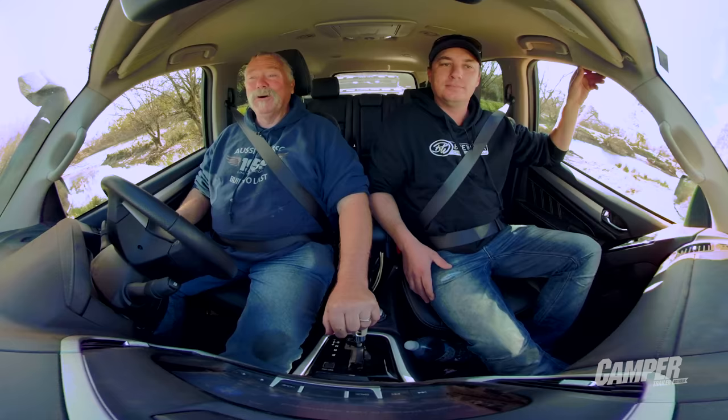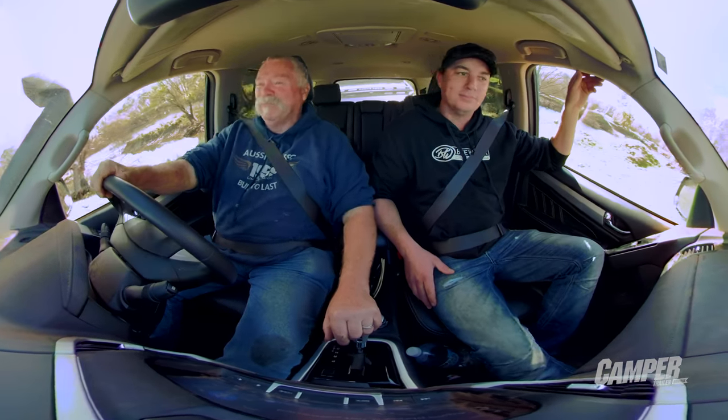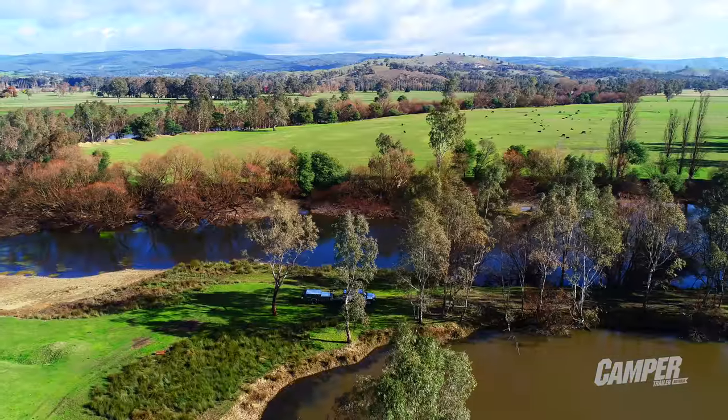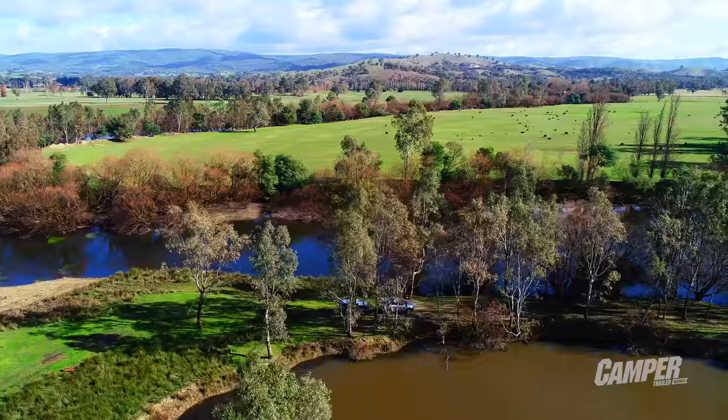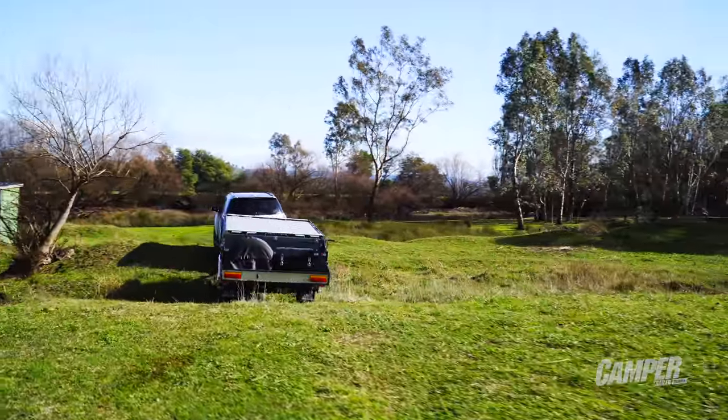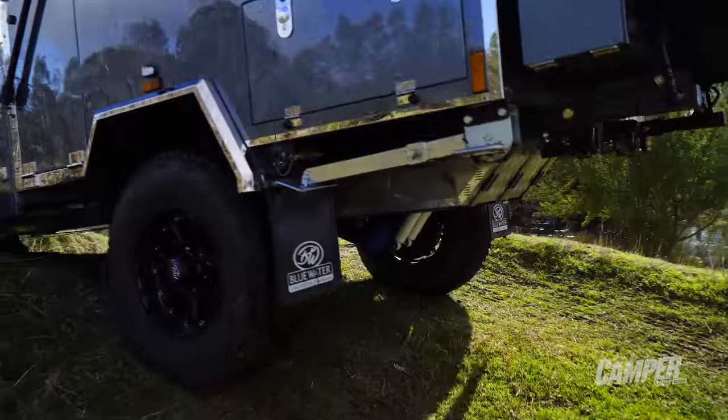Here we go to one of my favourite little fishing spots. I hear there's plenty of trout around — they're as big as whales! It's just a wonderful little piece of Australian countryside, not too far from Melbourne, up on the Goulburn River.